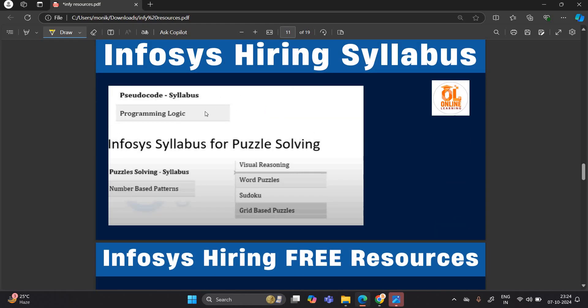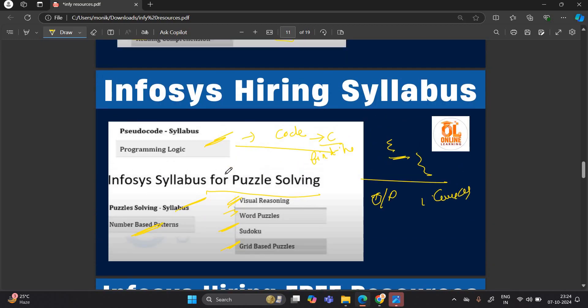For section four, programming logic and pseudocode: there will be code snippets, such as finding the output of a C program or identifying an error in the code. For section five, puzzle solving, the syllabus includes number-based patterns, word puzzles, Sudoku, grid-based puzzles, and visual reasoning. These are the important topics covered under puzzle solving.